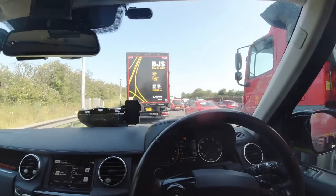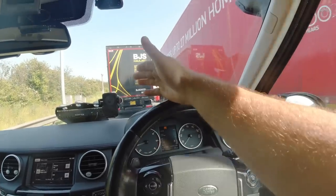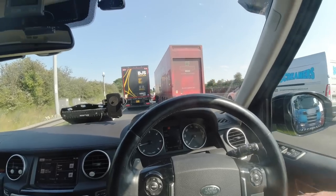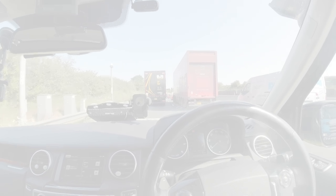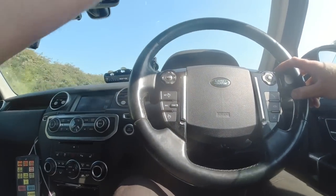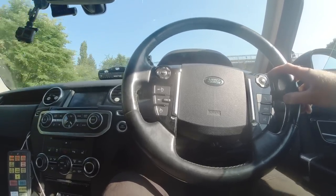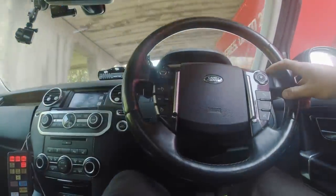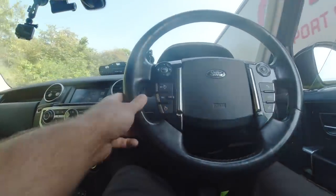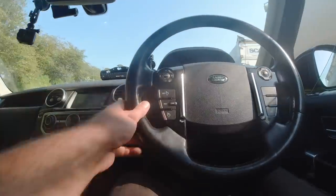Just waiting for a phone call back from Highways to see if they're going to put a lane one closure on so I can get to the carriageway vehicle and get it loaded. They may send a highways officer which is going to take a long time. Just as I'm about to arrive in the lay-by, the traffic's literally just started moving - that is so annoying. But hopefully I can keep the traffic as slow as possible. Can I fit in that lay-by? It's going to be bloody close. It is achievable.